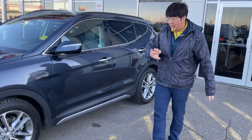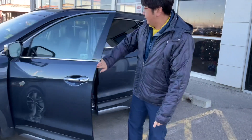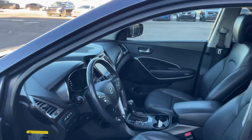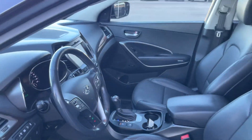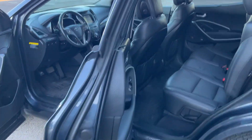They have alloy wheels and blind spot monitoring. This one is a fully loaded vehicle with a beautiful inside — looks brand new inside. It has heating seat, cooling seat, navigation, and a panoramic sunroof, with a bunch of options. They also have all leather seats with heating seats in the back.